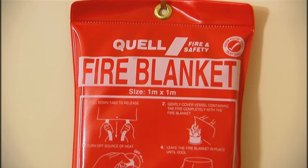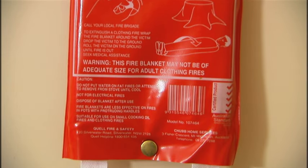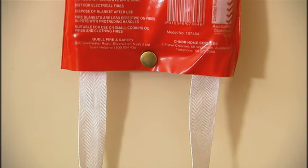Secure the fire blanket to a strong hook on the wall or a solid cupboard door so that when you pull down on the tabs to release the blanket, the cover will stay put.